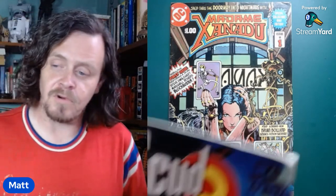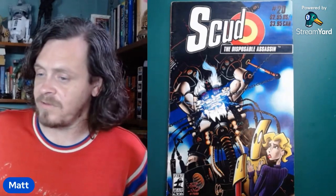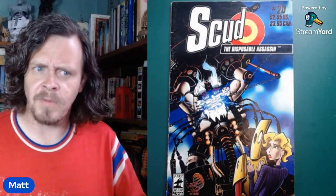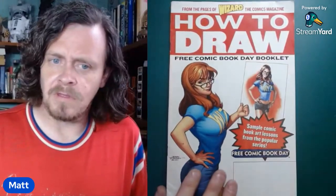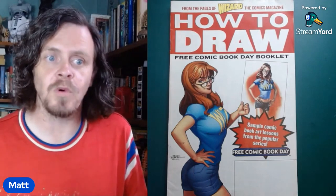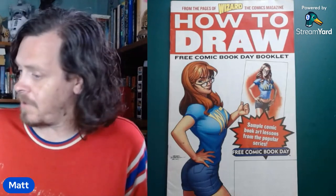I got all these from the thrift store — they were cheap. Scud number 20. That may have been the end of the series, pretty close — I think it was issue 24 maybe. This is something that came in a Wizard, advertising their how-to-draw comics books. The books are out of print and super hard to find. I've had a couple of them but I sell them every time I get them. Real easy.